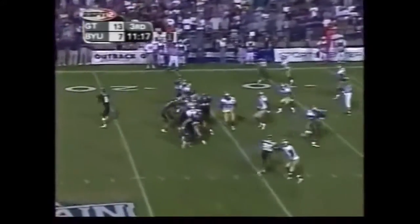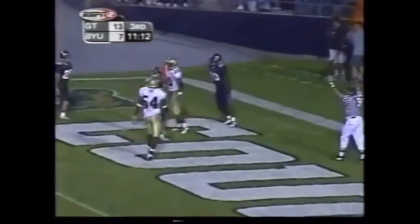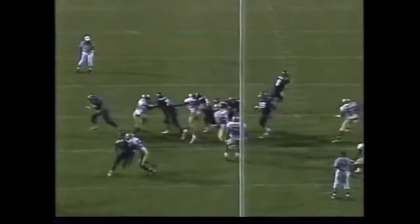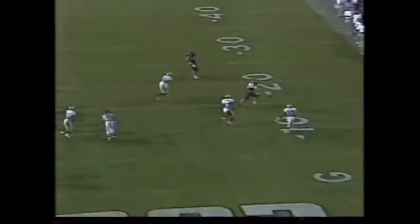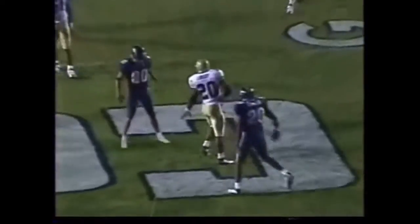Jory in motion on first and ten. The deep crossing route for the tight end Daniel Coates — and you see the linebackers lose Daniel Coates. Wide open. Mark, you thought Jory was open in the flat also.